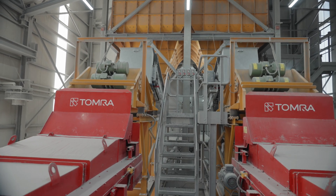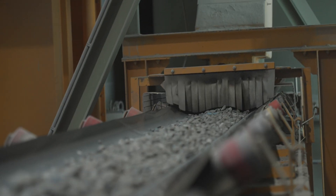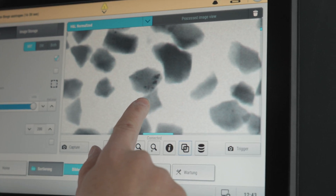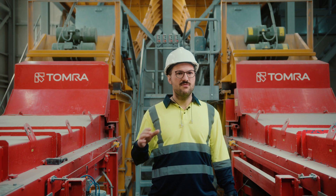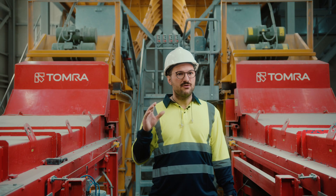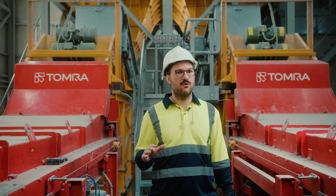The sorters process 16 to 30 millimeters and 30 to 65 millimeters. When we first tested CONTAIN, even though we rejected only a lower percentage, I have never seen, apart from handpicking, such a low tailings grade.